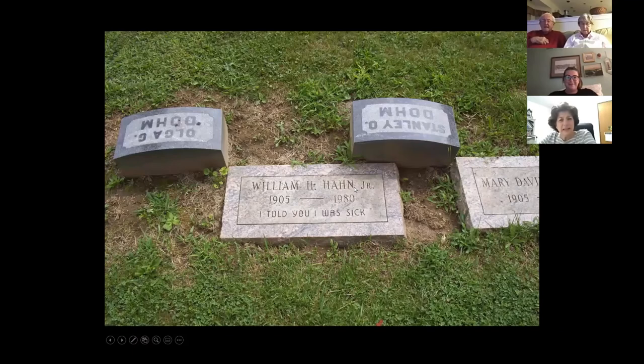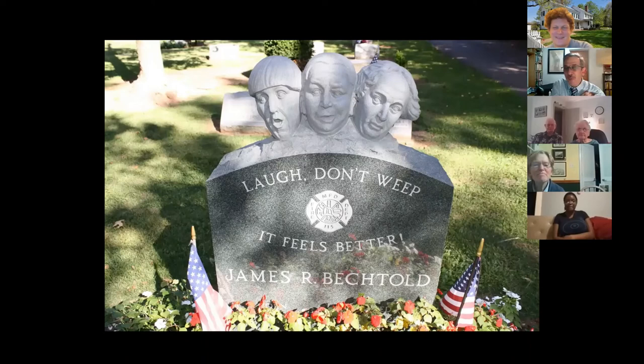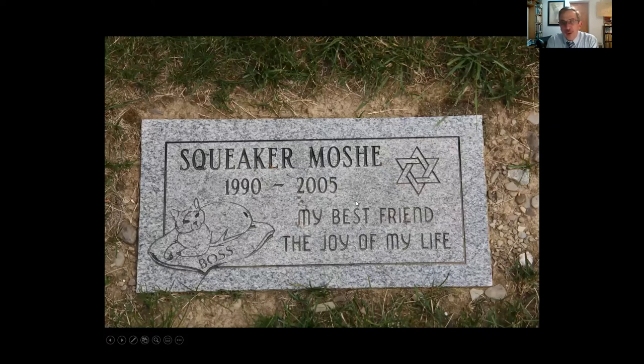William Hahn in Princeton: 'I told you I was sick.' And here are the Three Stooges on a marker in Metuchen for James Bechtel, a Metuchen firefighter. A critique I had with previous presentations was that I didn't do anything with pet cemeteries. Here is Squeaker Moshi — a cat, a long-lived cat, 'my best friend, the joy of my life.' And Killer Vernadico — 'killer dog, the best dog I ever saw, we love you.' I've always imagined Killer Vernadico is like a teacup poodle with his big name and big personality.